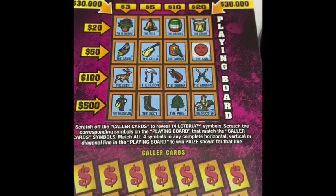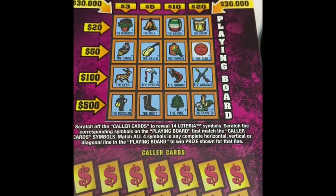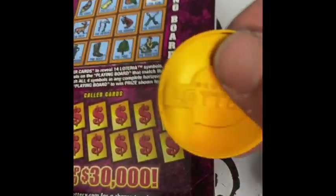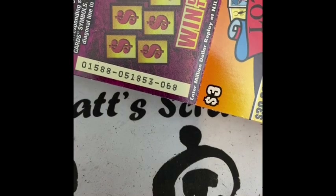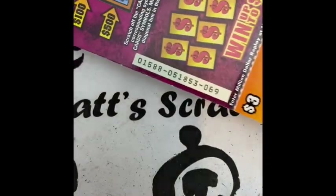Hey everyone, it's Matt. I'm back with more tickets from New Jersey, and today's video features a new segment — Week 1 of 'I Love Lotteria.' This session features three tickets for a nine dollar session: tickets 68, 69, and 70.